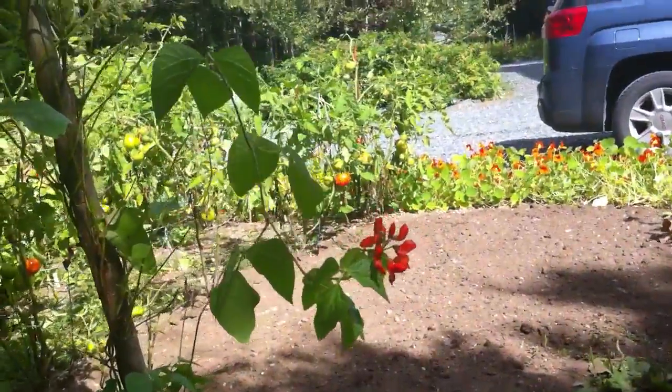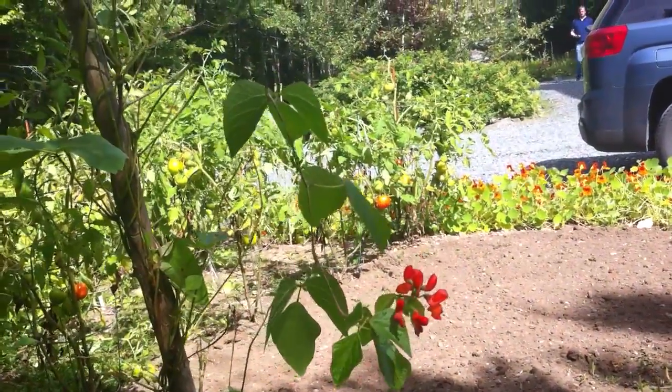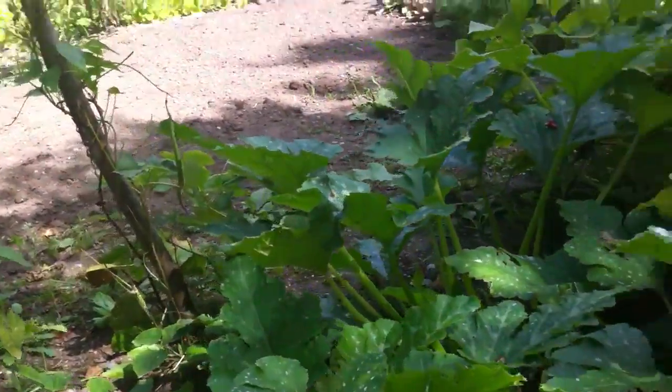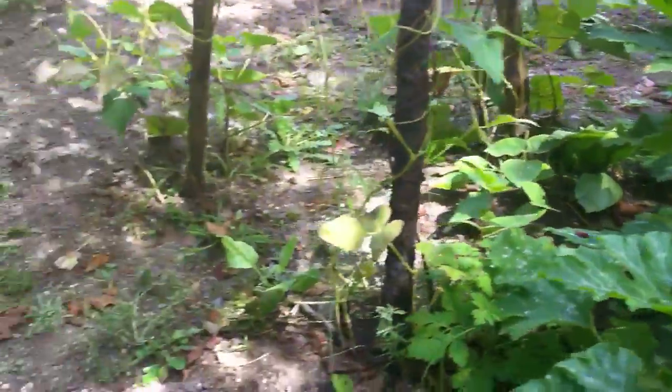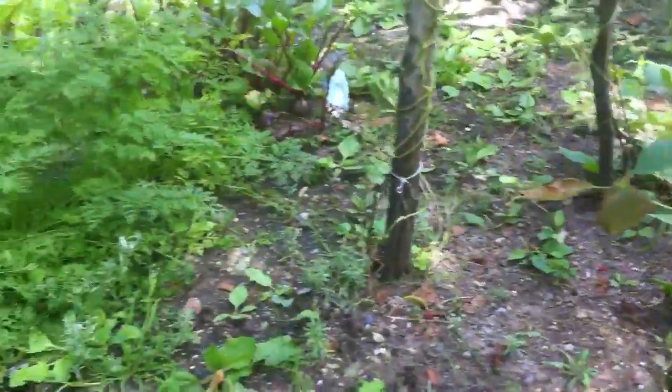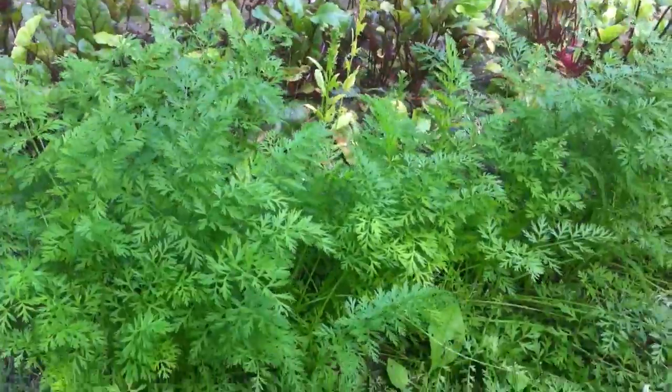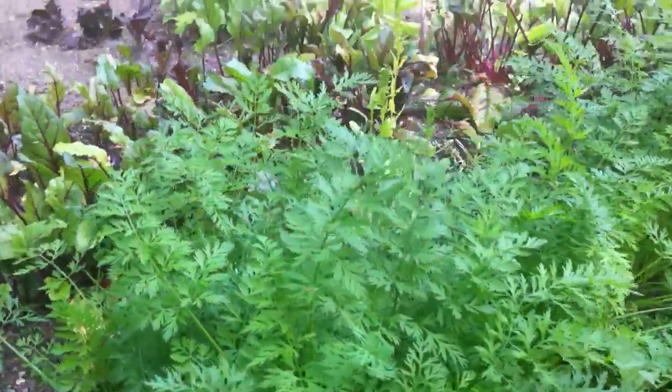You can see scarlet runner beans, and they are just gorgeous. Carrots — lovely, lovely carrots. You can see how beautiful they are.